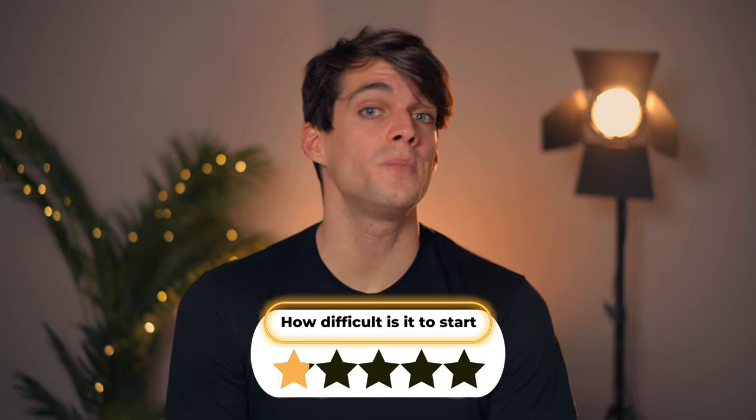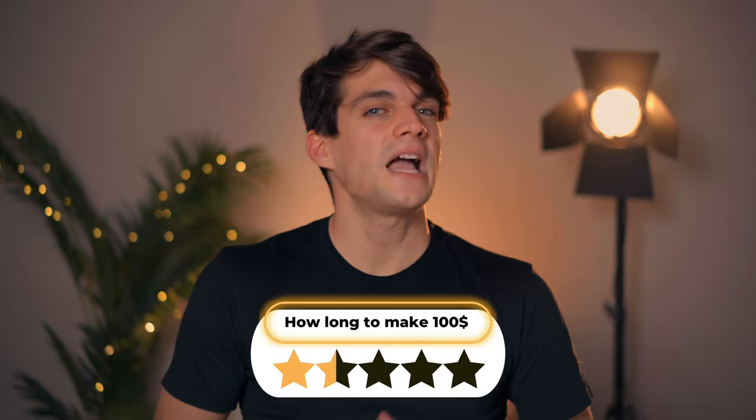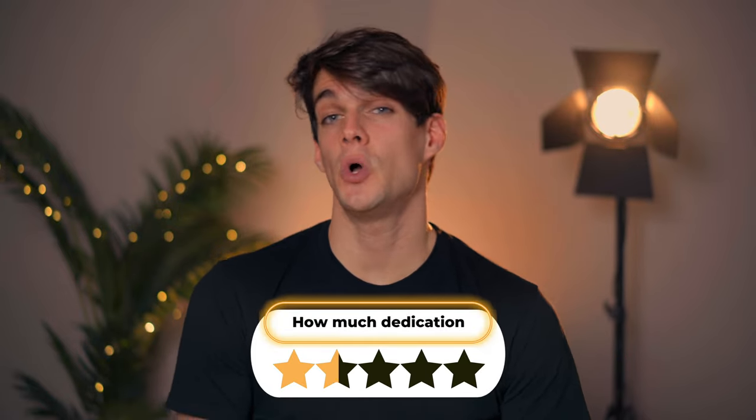On how easy it is to start, I would say one out of five because it's super easy — you just get the images you have on your hard drive and upload them. For how long it takes to make the first 100 bucks, I'd say a four, because it takes a while. For dedication needed, a two out of five — you need to consistently take and upload photos, but it has a compounding effect so you can earn much more over time.